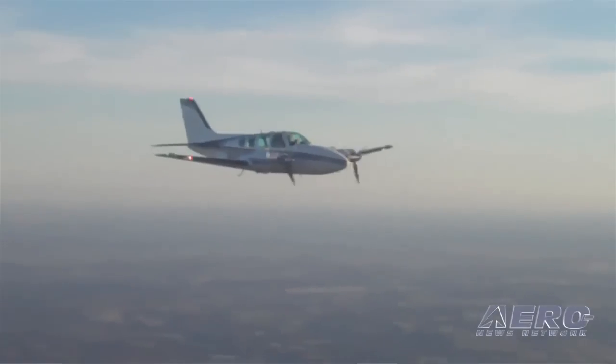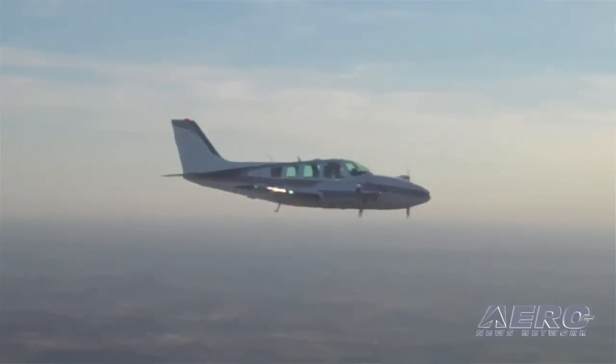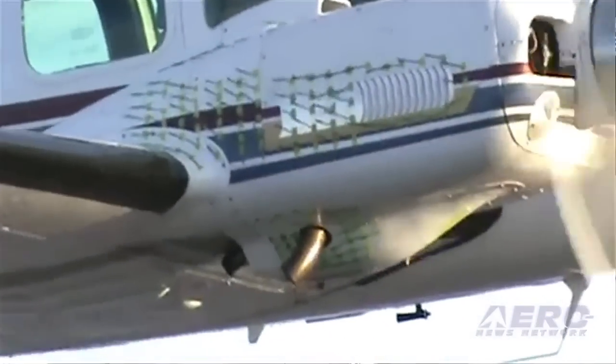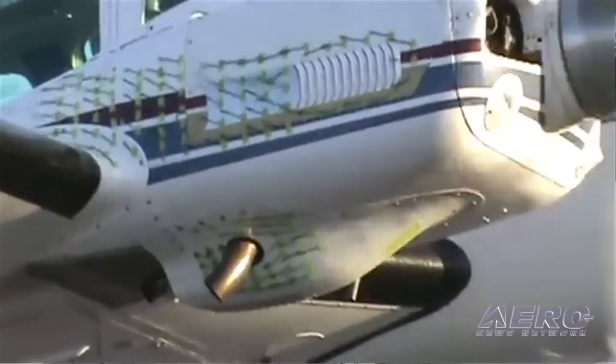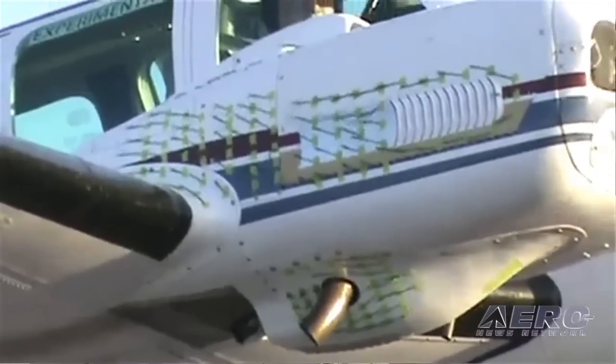What's new at Tornado Alley Turbos? A couple things this year. We brought our turbo-normalized B-58 Baron to Oshkosh — it's parked over at the Bonanzas to Oshkosh tent. It's the first time we brought it here. It's been a project long underway, actually started 10 years ago, but had to put it aside, particularly when the Cirrus opportunity came along. We got back to the Baron project about 18 months ago, and we're getting some very nice performance numbers on it.